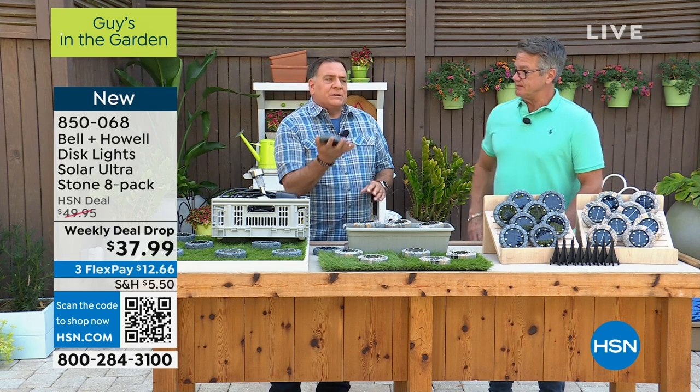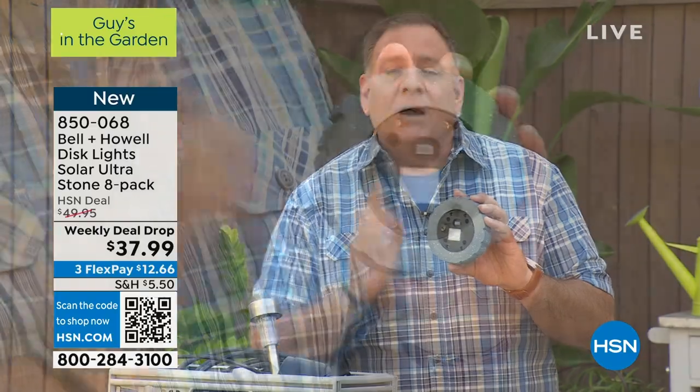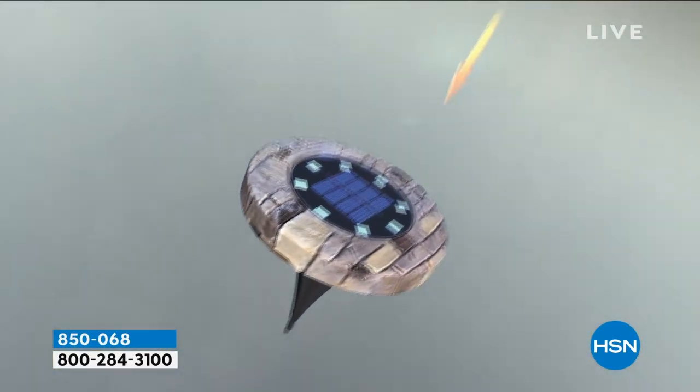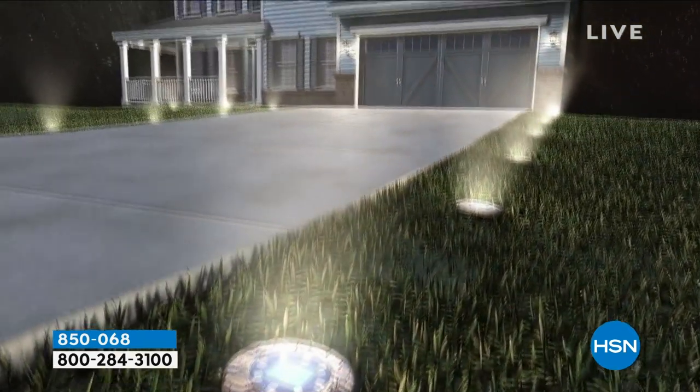They feel very substantial — it's a very high quality, heavy resin with a lot of heft to it. Setup is simple: you either put them on the stakes or lay them flat on the ground. There's one switch on the back that you throw one time, and then the light is self-regulating. When it gets dark out they turn on, and when it gets light out they shut off. During the day they get free energy from the sun — no batteries to replace, no wiring, no need to hire an electrician, no digging trenches.